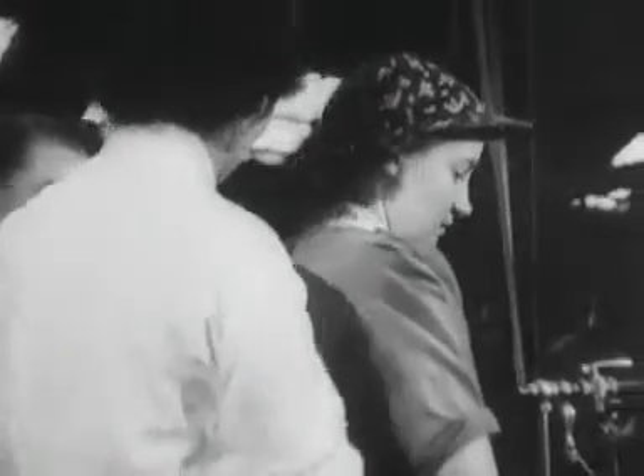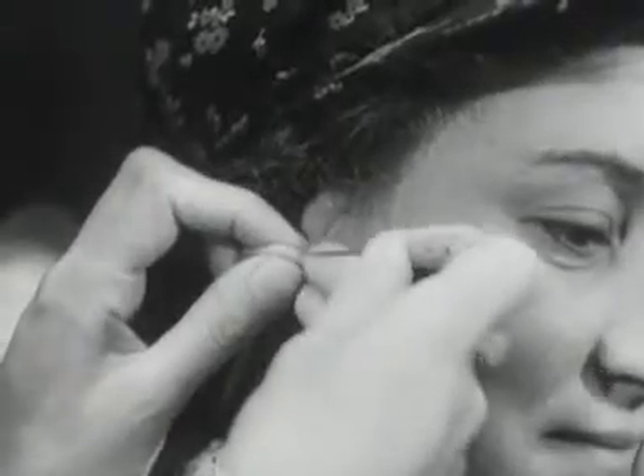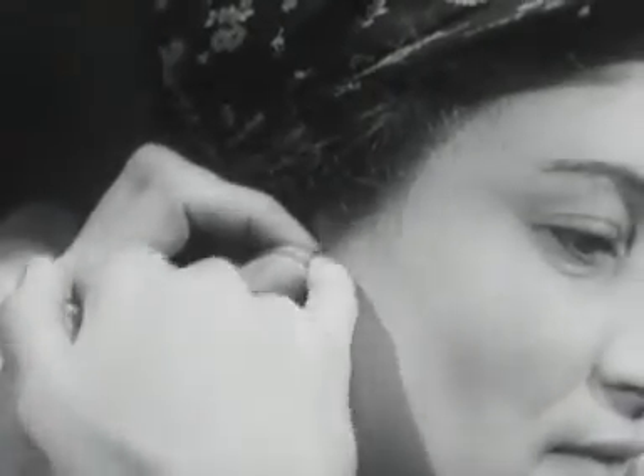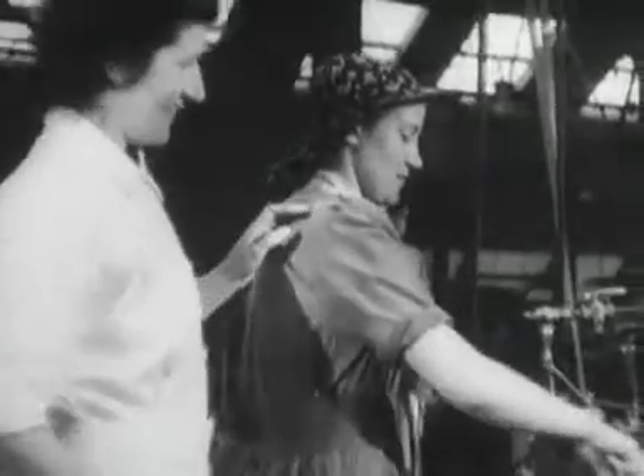The blood transfusion service visits people on war work who can't spare the time to come to the depot. Donors are enrolled and the drop of blood for grouping taken on the spot. So in an emergency, we can call on a whole factory staff, because we already know about their blood.